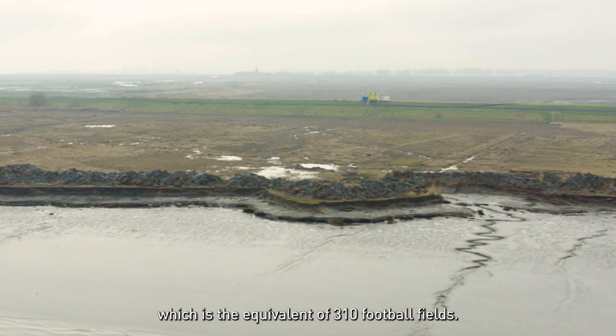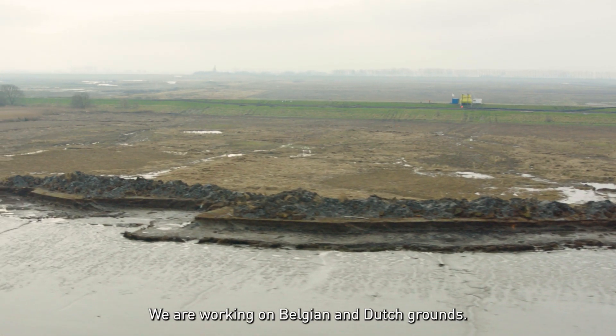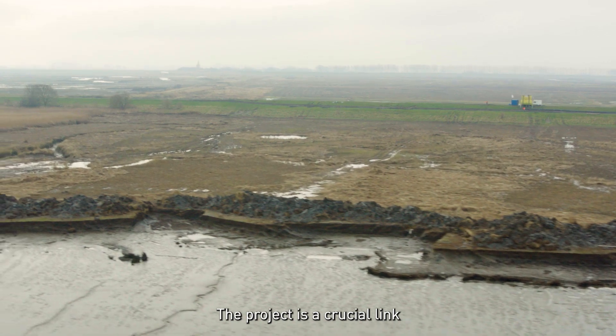At the Hedwige Prosperpolder, Jan de Nul is working in an area of 465 hectares, which is the equivalent of 310 football fields combined. We are working on Belgian and Dutch grounds, and the project is a crucial link in the realization of the Sigma Plan.